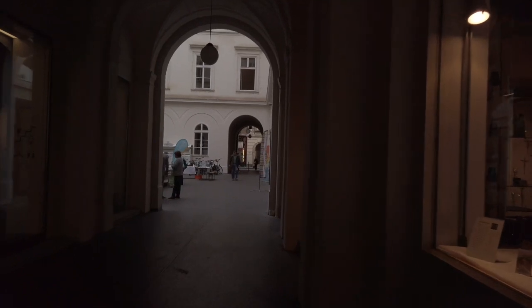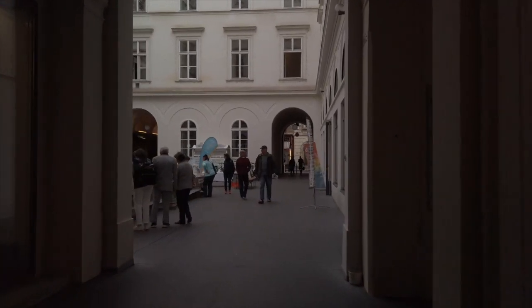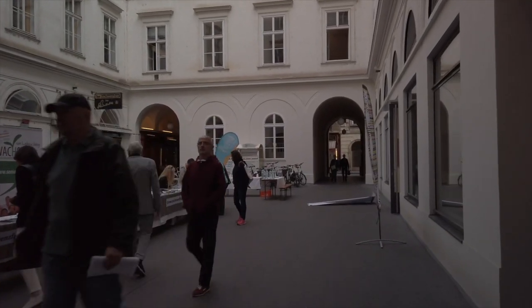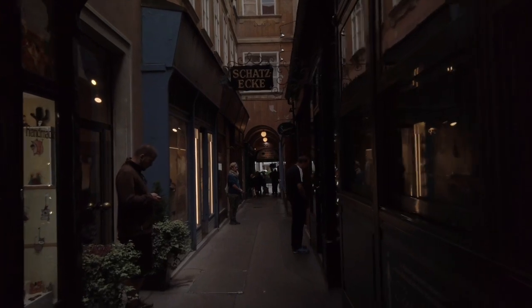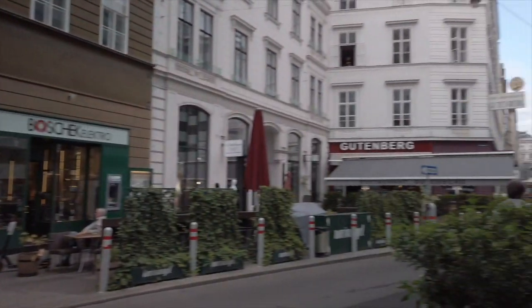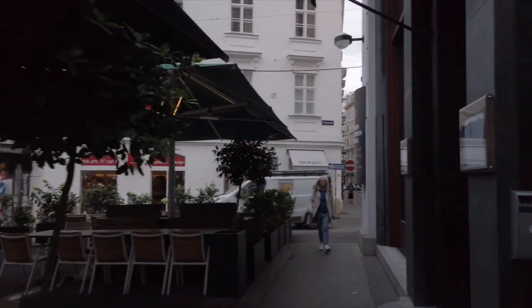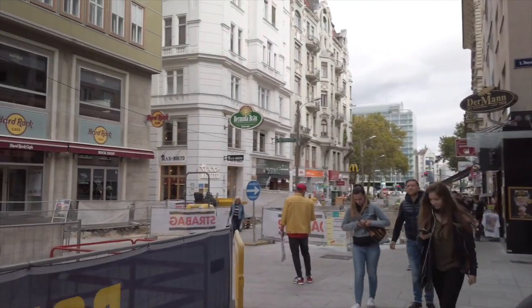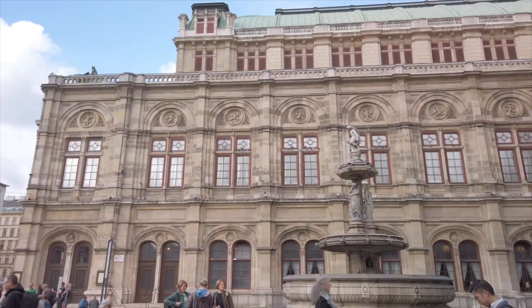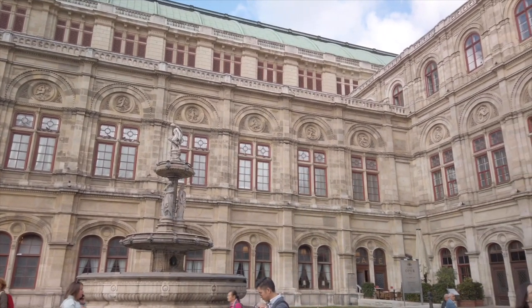One of the things we found very interesting here is they have a lot of these little covered walkways around — a little bit like Paris. They're nice little shortcuts but just some cool little areas to go explore. And here is the Vienna Opera House.